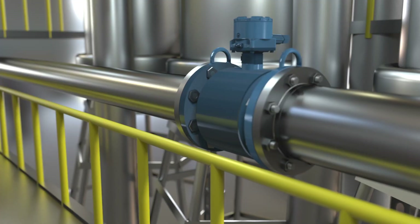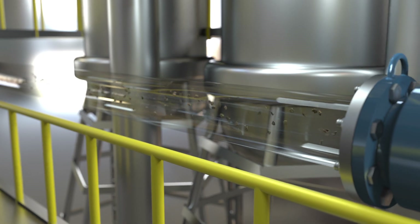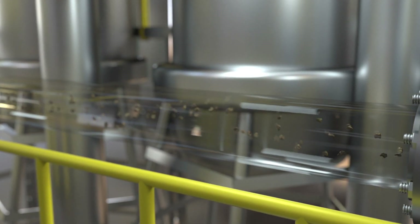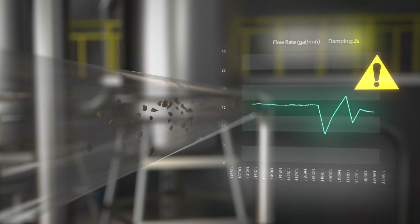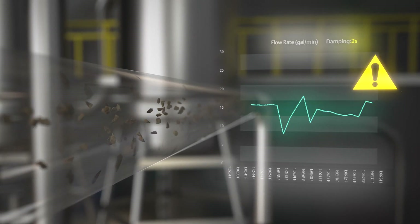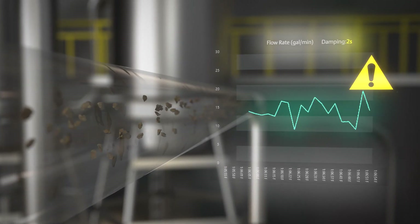Noise can come in many different forms, but one of the most common is the presence of solid particles in the flow stream. As these particles flow through the magnetic flow meter, they disrupt the ability of the meter to measure the induced voltage. This disruption creates instability in the flow measurement, making process control difficult.